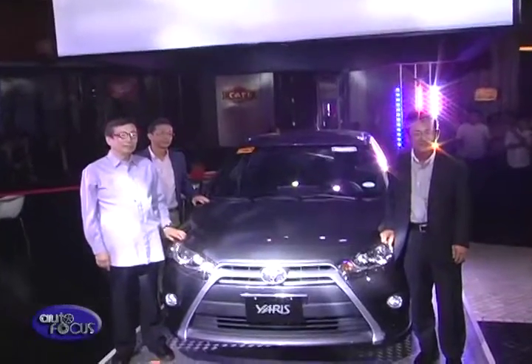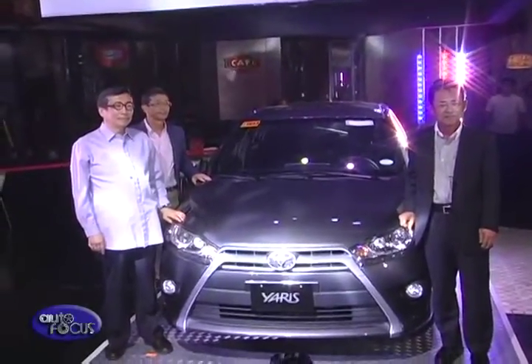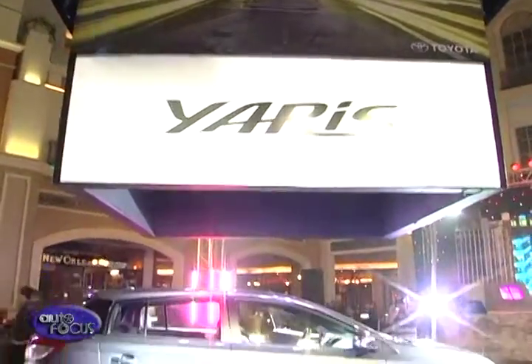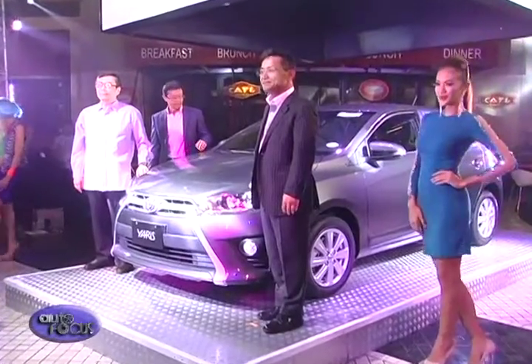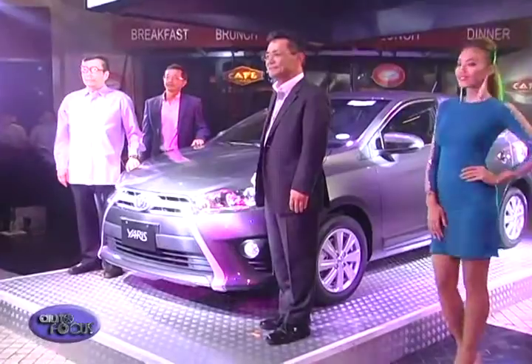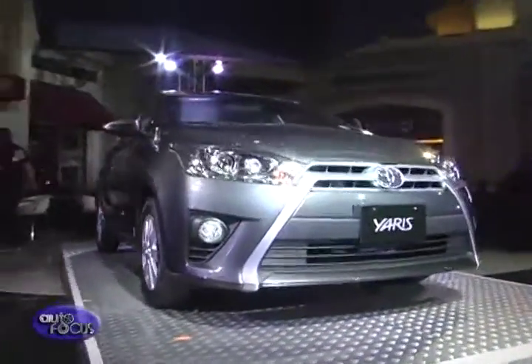We have a full model change of Yaris — now it is the third generation. We have a more stylish front and longer wheelbase, which gives a more spacious and comfortable interior space, so it's completely new. We're very happy that this is the first time we're going in a strong way in this hatchback market with the launch of the new Yaris.